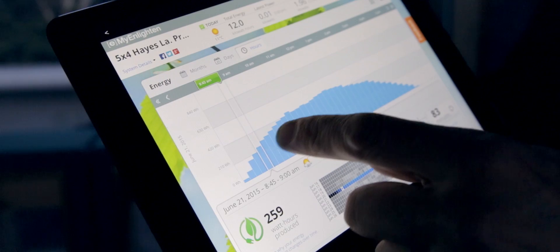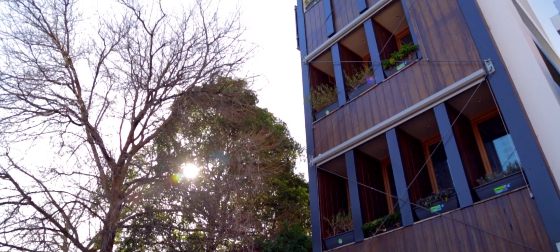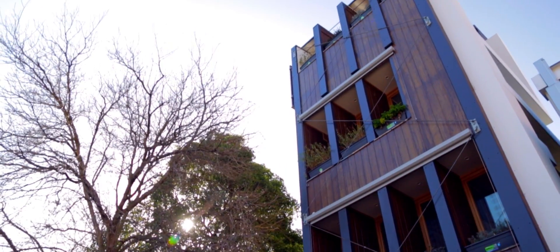We're looking at June the 21st — this is the shortest day of the year — and look how much energy the system has produced over the course of the day. The great thing about the microinverter technology is I've actually got more solar output from the panels utilizing the microinverters, because Enphase has a patented burst mode technology in the microinverter that enables it to produce more power for longer each day.